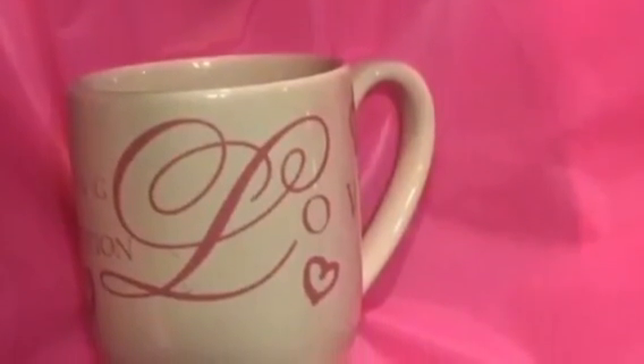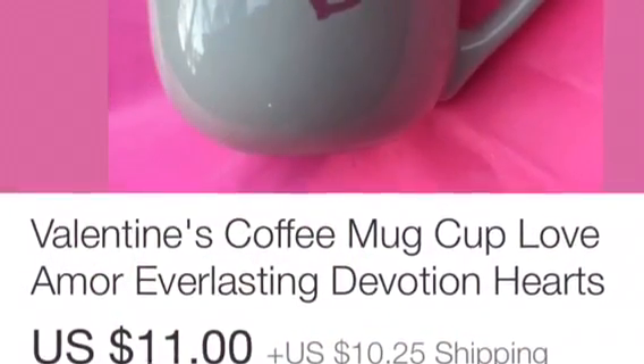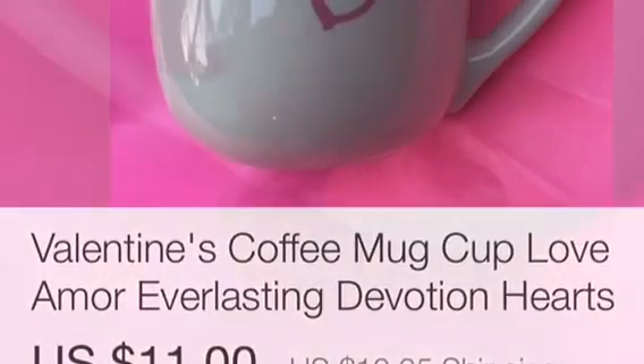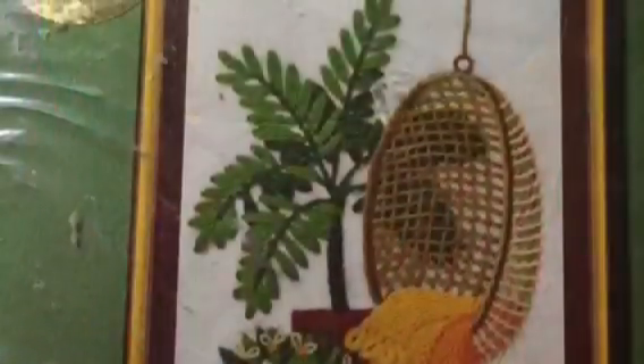I sold a Valentine mug — this was really cute, kind of a tall mug actually. That sold for $11, but I did charge $10.50 to ship that, so I made a really good profit. I've been trying to stay in the $2 range on mugs — even $2 is a little high. Most Goodwills are now doing them for $0.79 to $0.99. I think I got this one for $1, so that was a really good profit on that cute little mug.